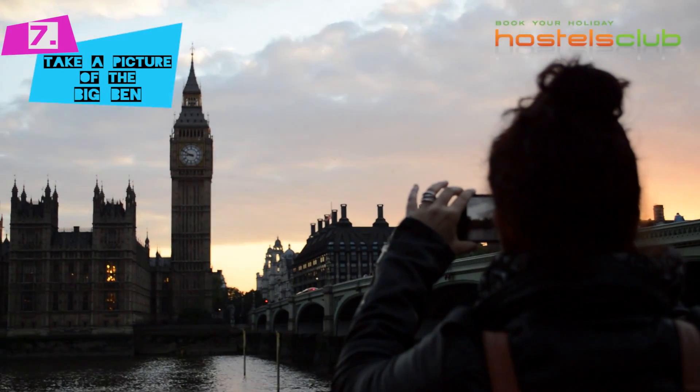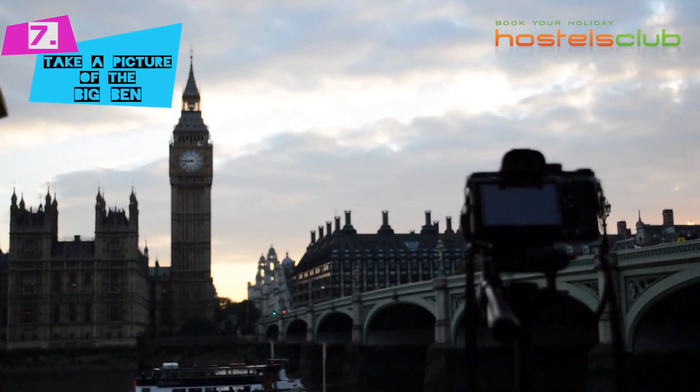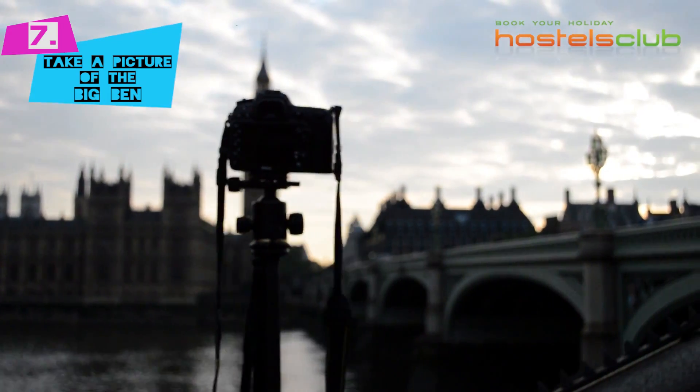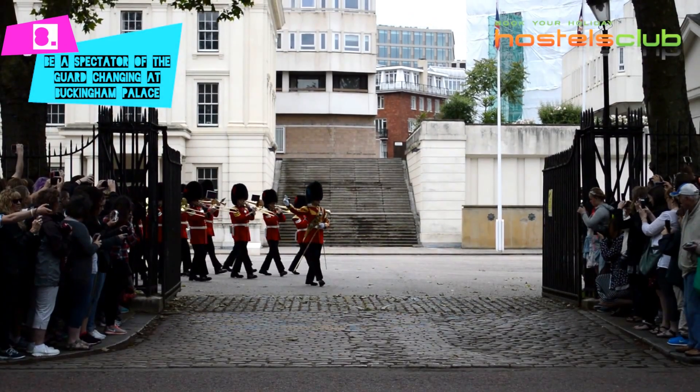You cannot forget to take a picture of the Big Ben. And be a spectator of the guard changing at Buckingham Palace.